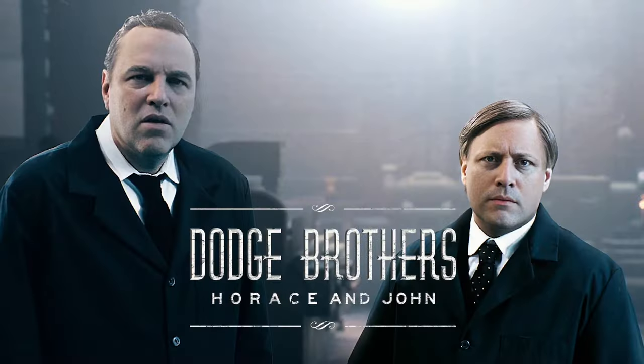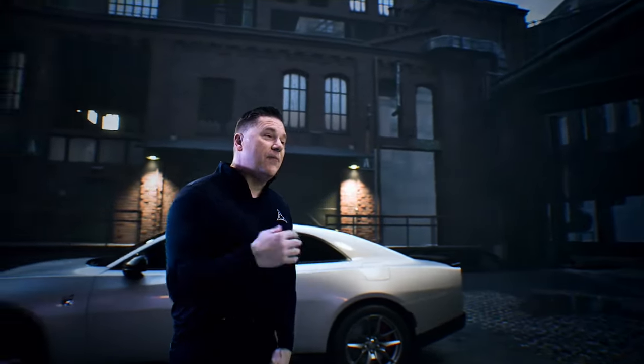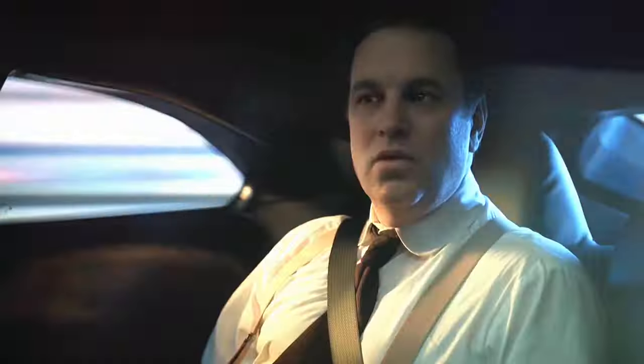Dodge revealed the car this morning with a cool 10-minute video where Dodge CEO Tim Kuniskis picked up the Dodge brothers, Horace and John, and essentially took them through the details of the new Charger while riding around and speaking to their legacy, which simultaneously explained everything to the viewer as well.